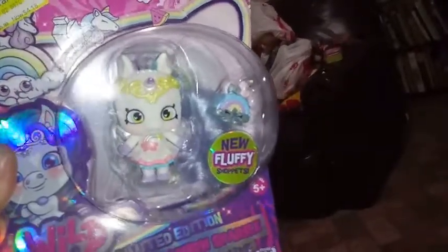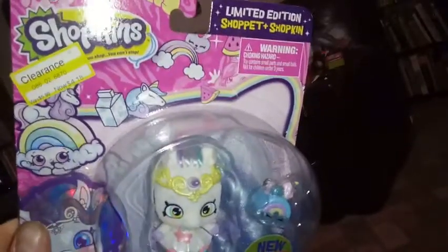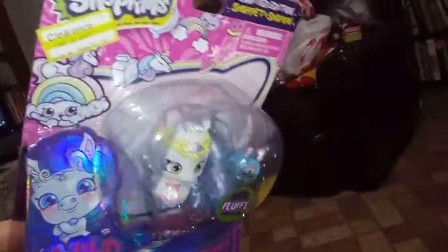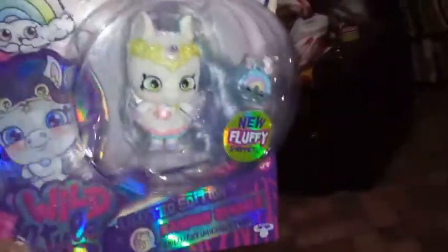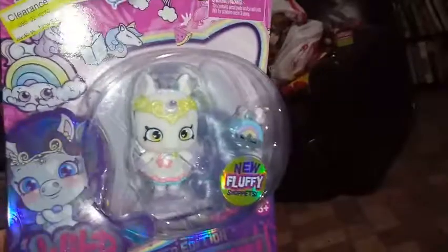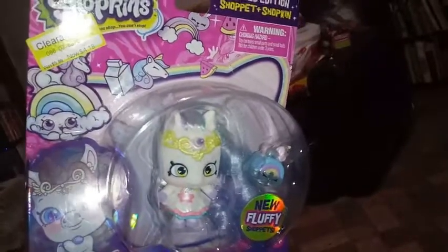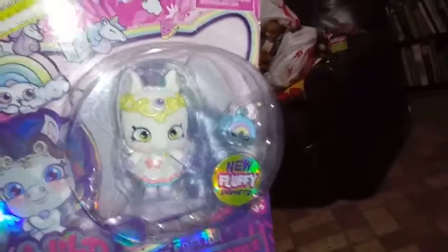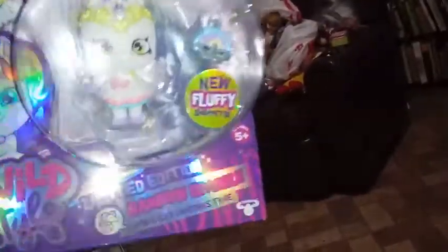I don't know why no one snatched her up. I have been off and on about opening her up. I'm probably not going to, as of yet — keep her protected in this beautiful holographic case that she came in right here. I'm assuming there's probably a tag in there saying what number she is out of the 1,500 that they made.